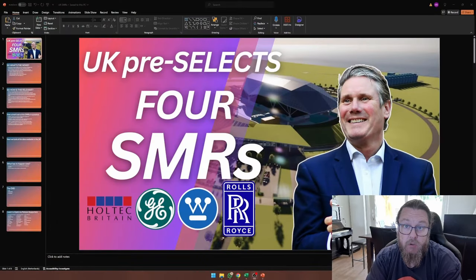Hello everybody. So another day, another step forward in the nuclear world. Today we're talking about the UK. The UK pre-selects four SMRs for deployment in the United Kingdom.